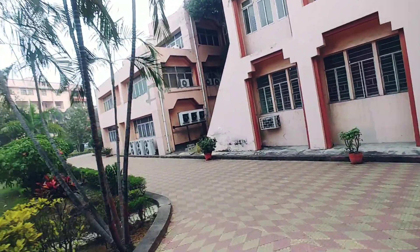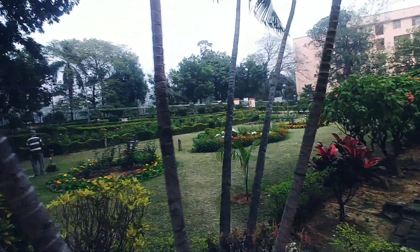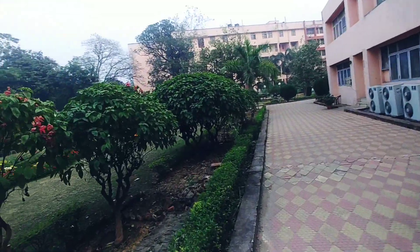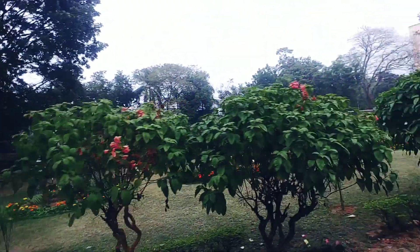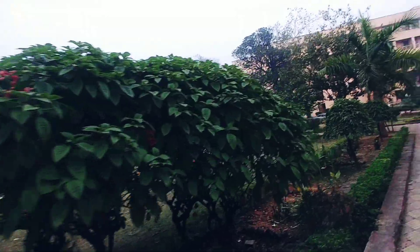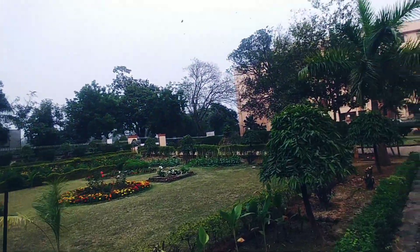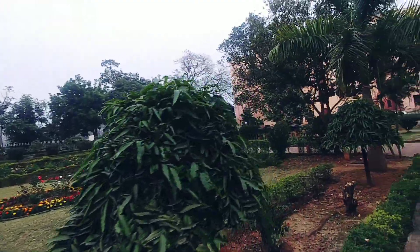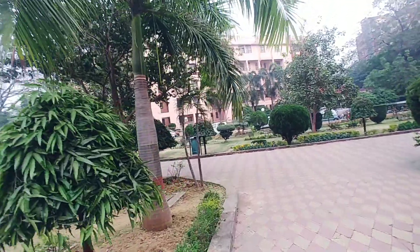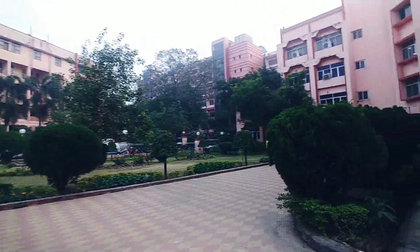We are heading towards the computer science department, the most demanding, the most chosen department. Here you can see the beautiful gardens. In previous videos, I have shown you the mechanical department and fuel and minerals department, and today I will be showing you the computer science department.